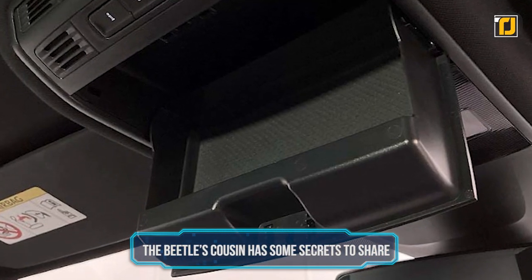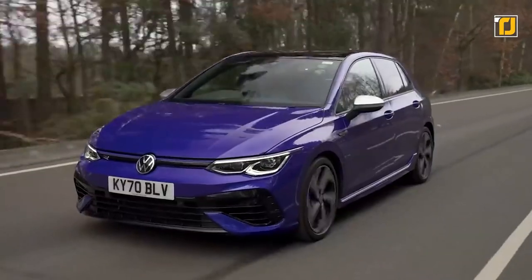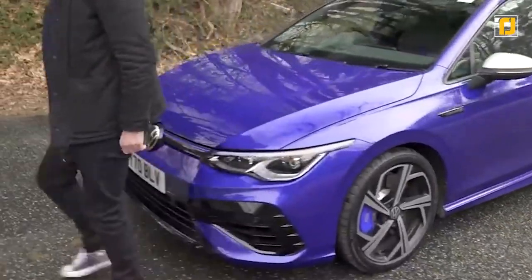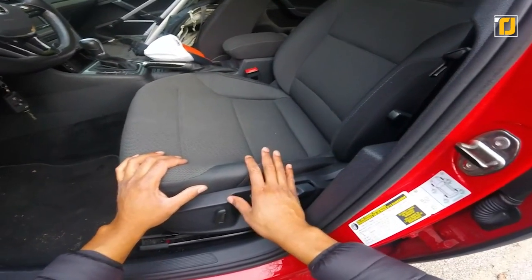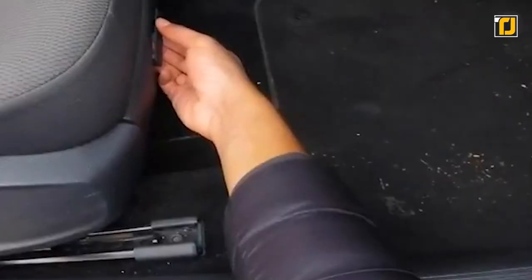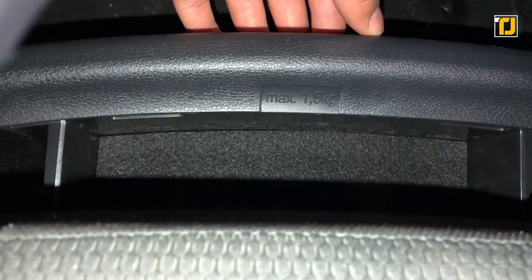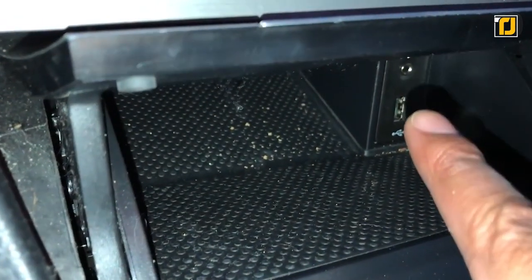Number 9. The Beetle's cousin has some secrets to share. Volkswagen needs no introduction — the company's got a legendary track record from their iconic Beetle models to their hatchback rabbits. One of the later models of the Volkswagen Golf has a few tricks up its sleeve. One of those is a secret compartment hidden underneath the driver's seat. Not many people know about this storage space, but it's pretty sweet. It's easy to pull out and can hold up to 1.5 kilograms of stuff — perfect for things like car papers, wallets, keys and other small items. Now that you're in the know, you can keep your documents safe from prying eyes.